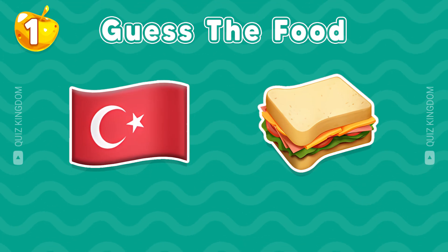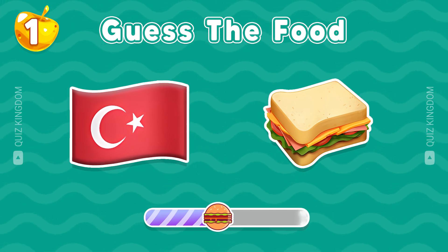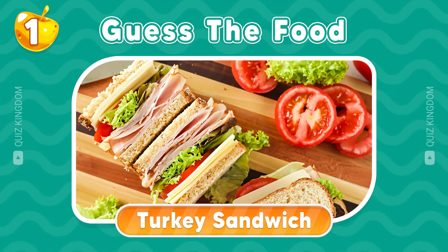First question — can you guess this food by Emoji? Great start, this is Turkey Sandwich.